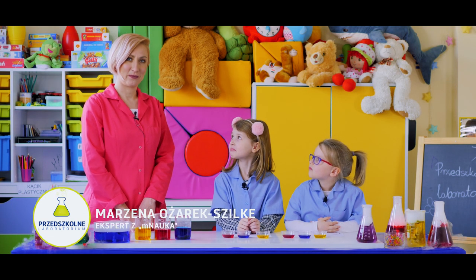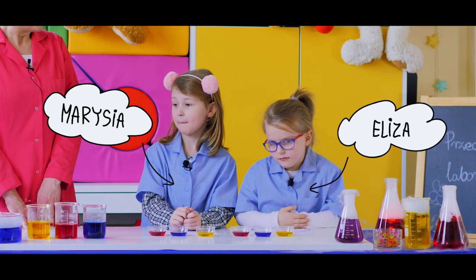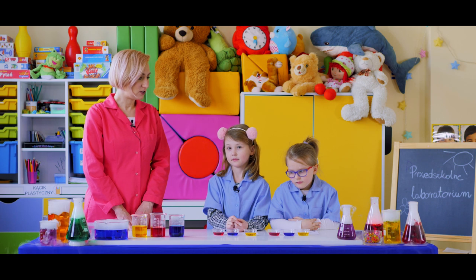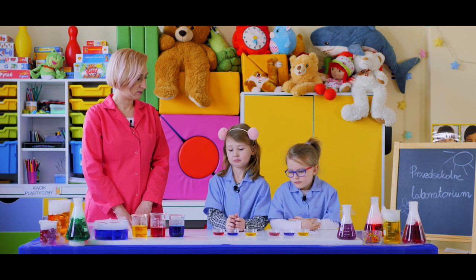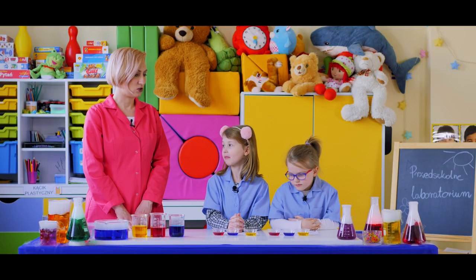Witajcie w Przedszkolnym Laboratorium. Dzisiaj towarzyszy mi Eliza i Marysia. Zastanowimy się, jak powstają kolory. Powiedzcie mi, jakie kolory macie przed sobą? Żółty, niebieski i czerwony.